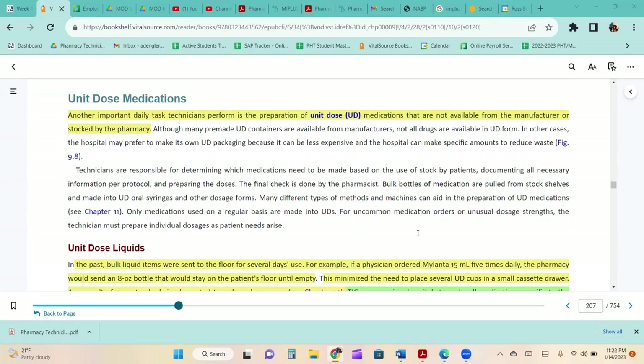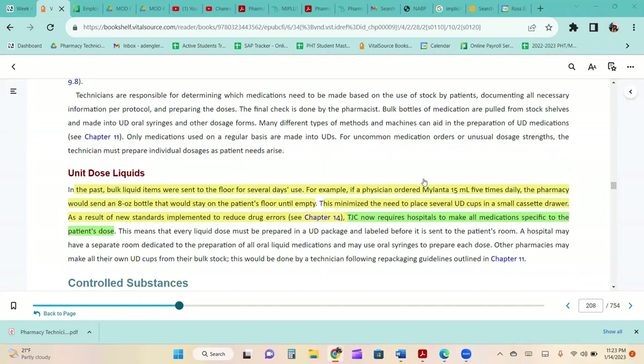Another important daily task is the preparation of unit dose medications not available from the manufacturer or stocked by the pharmacy. Although many pre-made unit dose containers are available, not all drugs come in that form. The hospital may prefer to make its own unit dose packaging because it can be less expensive and allows specific amounts to be made to reduce waste. Technicians are responsible for determining which medications need to be made, documenting all necessary information per protocol, and preparing those doses. The final check is done by the pharmacist.